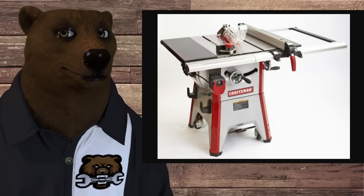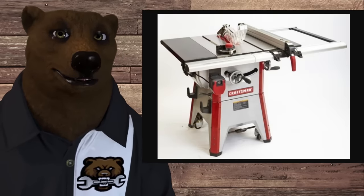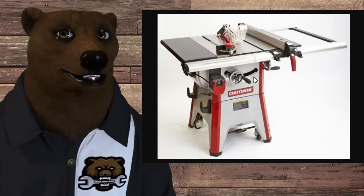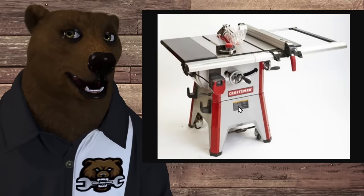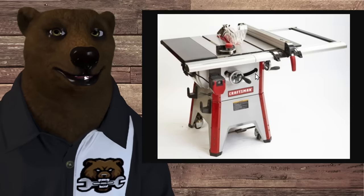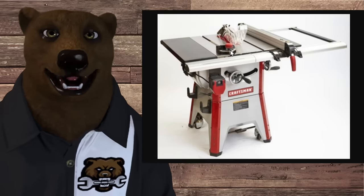This can get really confusing when you look at a saw like this. You may look at it and think, well, it has a full cabinet — so clearly this is a cabinet saw. However, it isn't. This is a contractor saw, often referred to as a hybrid because the body looks like a cabinet, but the trunnions and blade mechanism are actually mounted to the underside of the table.